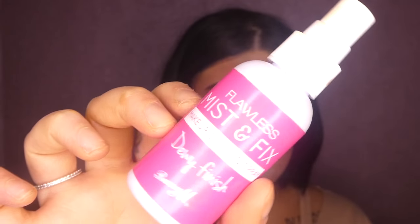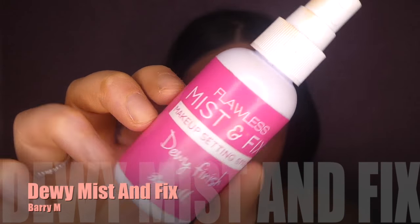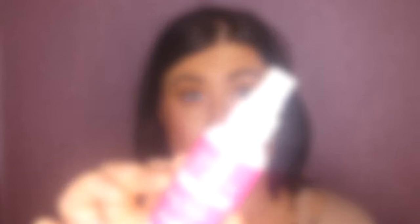The last product I want to show you is one I've been using in every single video for the past month. This is the Barry M Mist and Fix Makeup Setting Spray. I always use a setting spray — without it my makeup doesn't last at all. I used to just set with powder and it would slip off wherever I got oily, but since I started baking and using this it's been working great. I've got the dewy finish version — there's also a matte finish one. You can pick it up at Superdrug or Tesco. It's a thin mist but very wet-feeling, and when it dries it gives a really nice shiny dewy finish, which is what I've got on now.